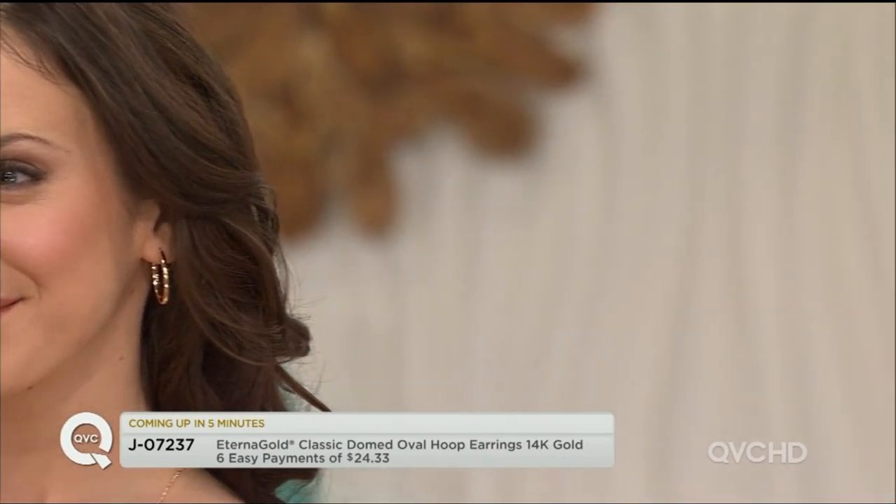She is wearing my first pick of the show — and believe it or not, that's just a few minutes away. These are the domed oval hoop earrings in 14-karat gold. Six easy payments of $24.33 — that easy pay goes away at the end of the day. They are available in yellow, white, and rose gold. These are one of our absolutely most sought-after, most popular, easiest-to-use hoops. That slightly elongated oval shape just frames the face beautifully and gives you a thinner-looking face.